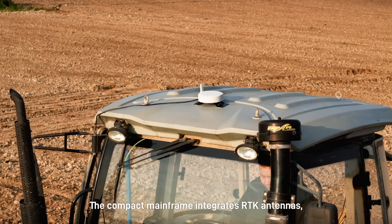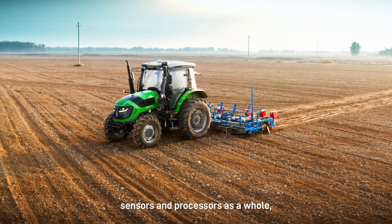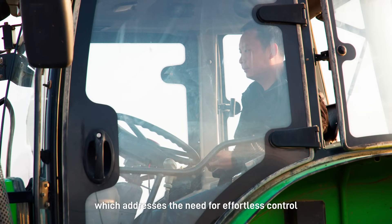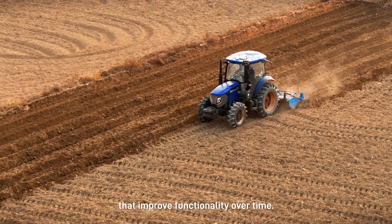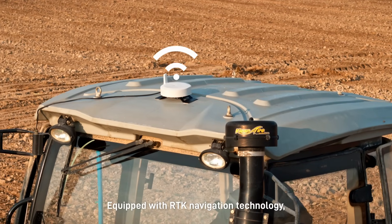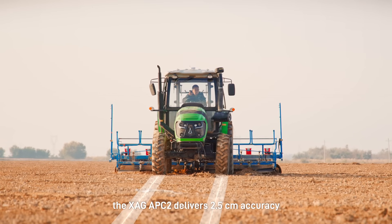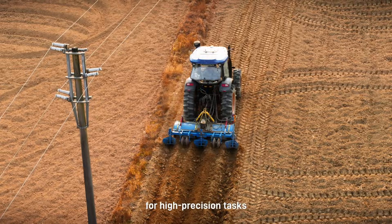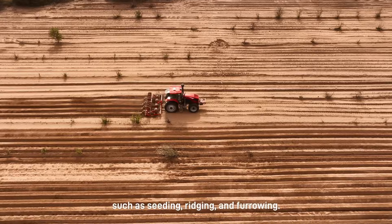The compact mainframe integrates RTK antennas, sensors and processors as a whole, which addresses the need for effortless control and over-the-air upgrades that improve functionality over time. Equipped with RTK navigation technology, the XAG APC2 delivers 2.5 cm accuracy for high-precision tasks such as seeding, ridging and furrowing.